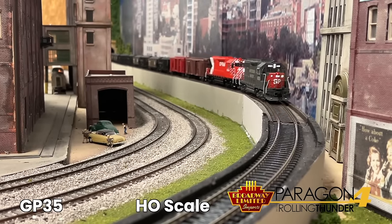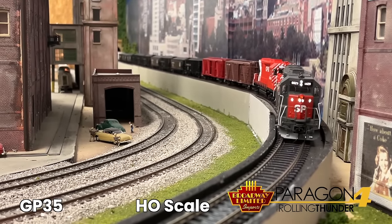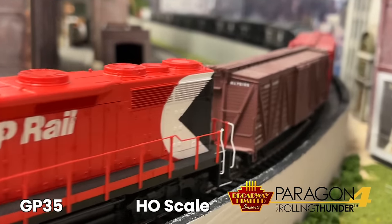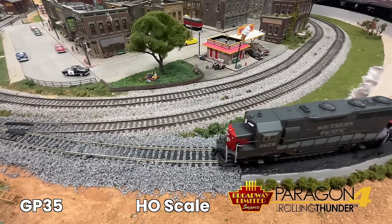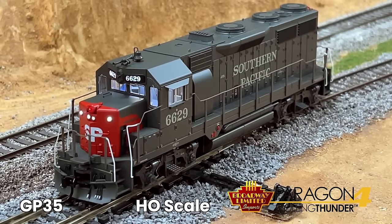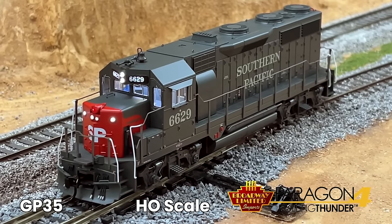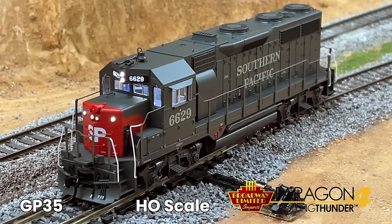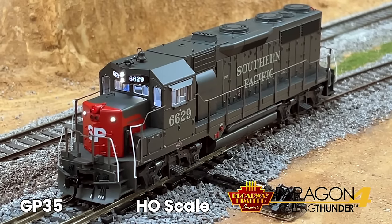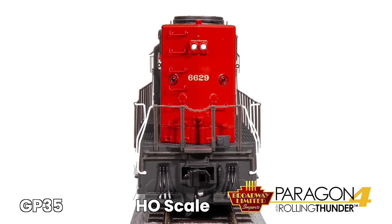Prototypically accurate sounds, two operating couplers, will operate on code 70, 83, and 100 rail, minimum operating radius 18 inches. The list of individually controlled lights in our GP35 models includes ditch lights where appropriate, cab light, headlight, and rear light.